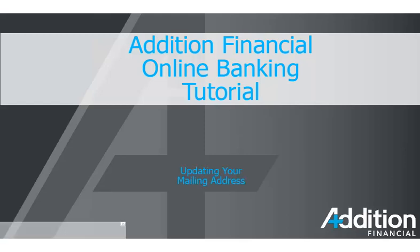Welcome to the Addition Financial tutorial on updating your mailing address. In this video, you will learn how to update your mailing address.